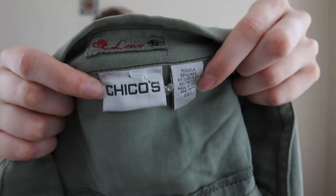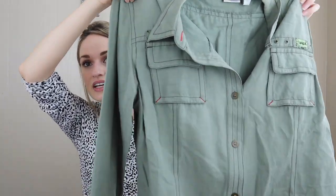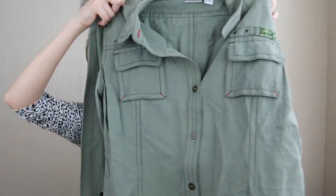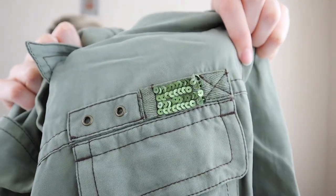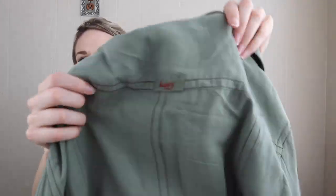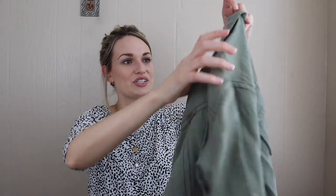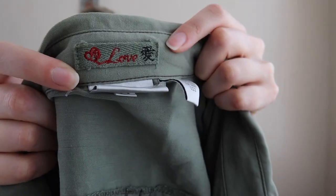Next up we have Chico's — kind of like linen. I have been keeping my eyes peeled for Chico's because every item I've listed from this brand has sold same day or next day, so I've really been enjoying selling it. This is a lightweight shacket — or you could just wear it as a top or layer it over a tank. It has sequins and some random words throughout like 'happy,' 'respect,' and near the tag it says 'love.' It's also 70% silk and 30% linen, which definitely adds to the sellability.